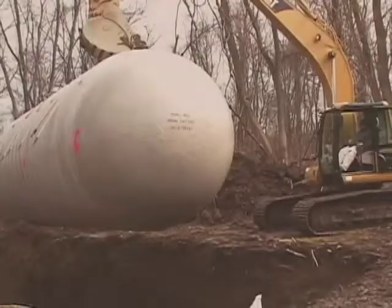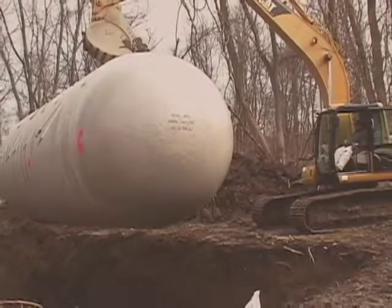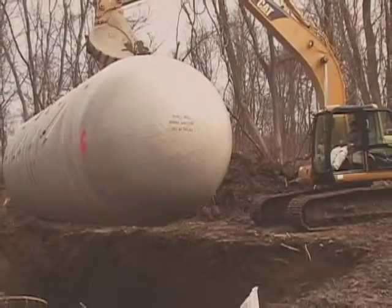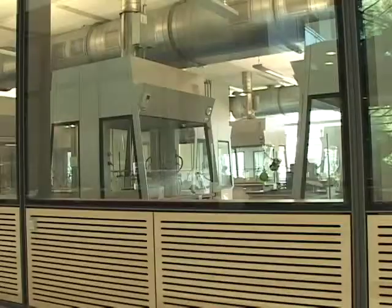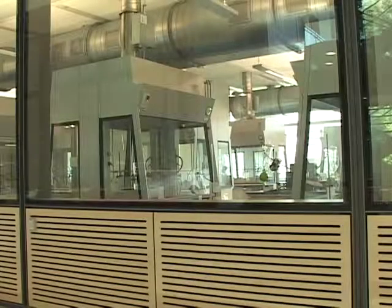Frick Lab also contains a gray water storage and reuse system. The 12,000-gallon tank collects rainwater from the roof and condensate from mechanical systems for reuse to flush toilets.